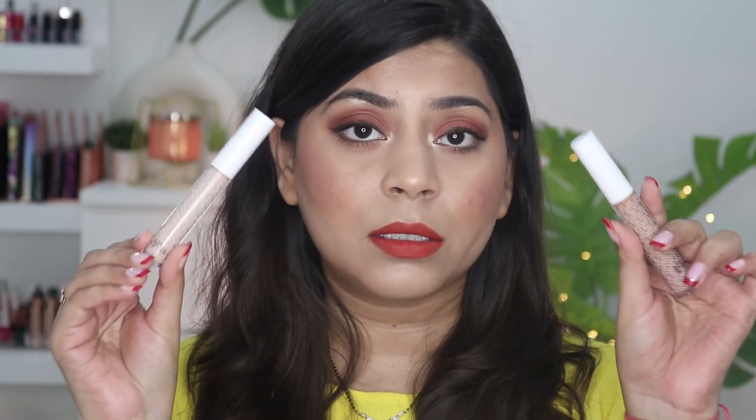This is a hydrating concealer — if you have dry under eyes, it won't make them drier like matte concealers tend to do. The formula is very similar to their foundation — very hydrating under the eyes. Regarding creasing, it creased a little before setting with powder, but after setting with powder it didn't crease and wasn't settling into fine lines. You will need to set it with powder to prevent creasing. Overall it's a very good, hydrating, easy-to-blend concealer.